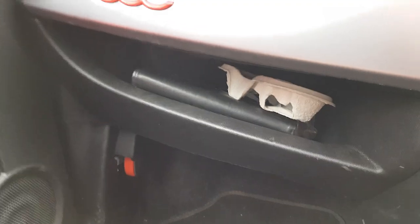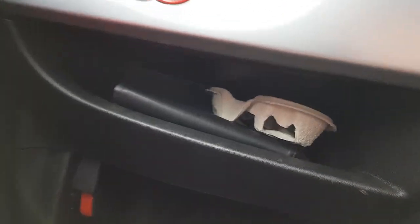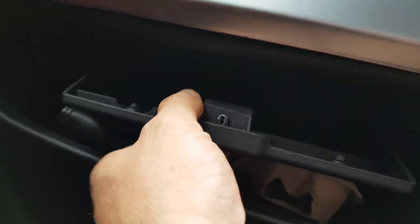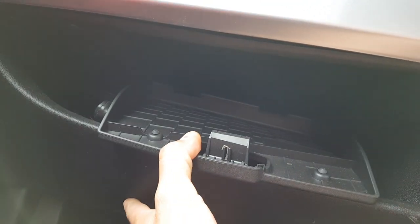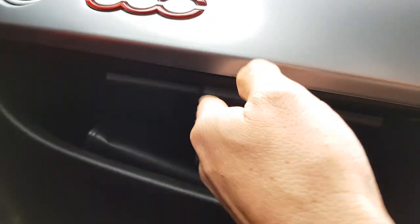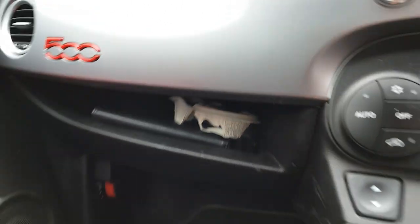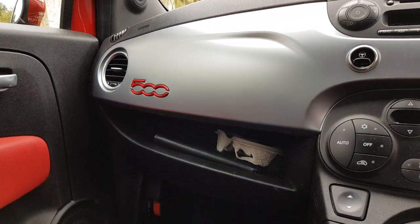Come over to the passenger side where you have your glove compartment area. Just up here there's a catch. Put this catch down and there you go — there's a secret storage compartment for you to hide valuables in and extra storage. So there you go, that's where the secret storage compartment is in a Fiat 500.